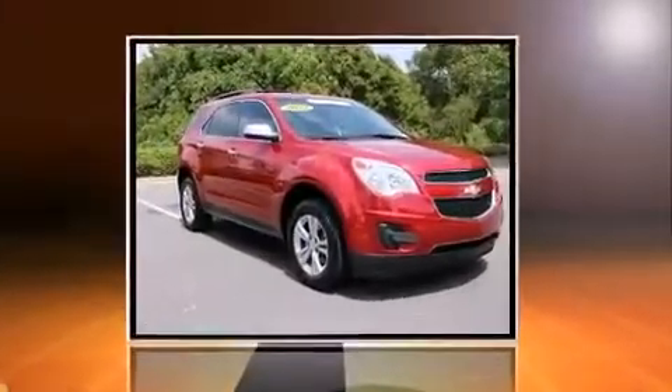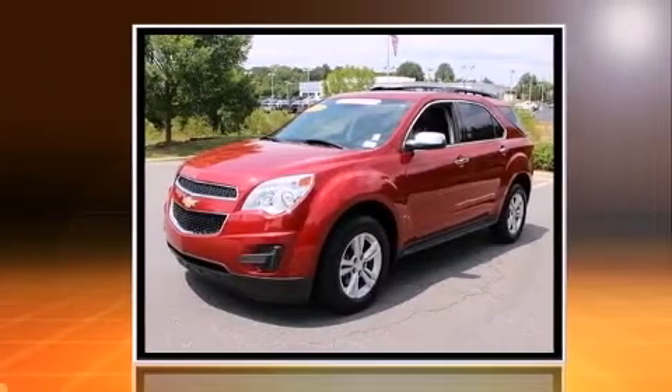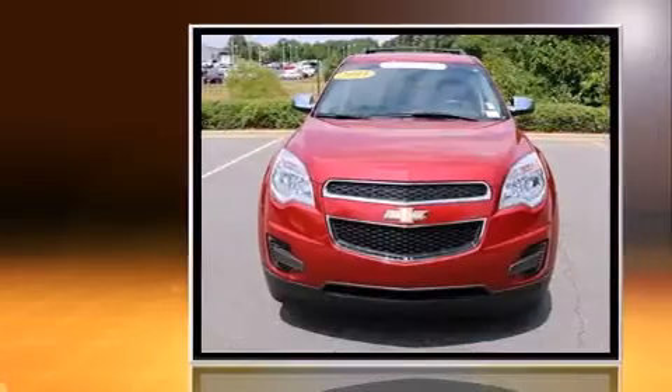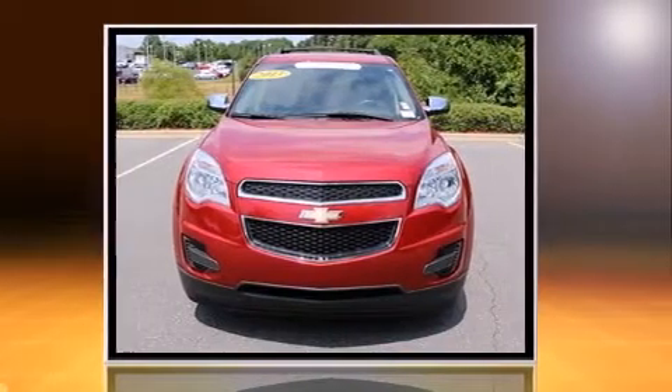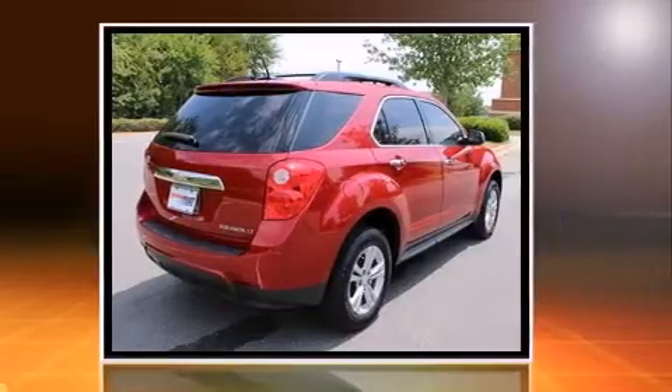Take command of the road in the 2013 Chevrolet Equinox with just over 45,000 miles on the odometer. This four-door sport utility vehicle prioritizes comfort, safety, and convenience. Smooth gear shifts are achieved thanks to the efficient four-cylinder engine.